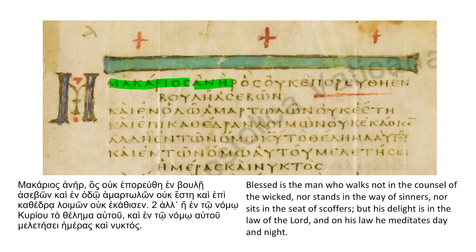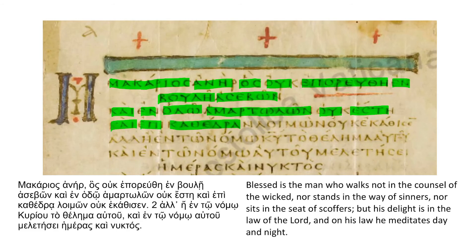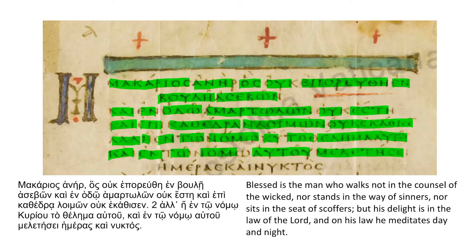Makarios aner, has uc ephoru the, en bule a sebon, kai en hado hamartalon uc este, kai epi kathedra loimon uc ecatisen. Al een to nomo curiu, to thelema otu, kai en to nomo autu, mele te se, hemeras, kai nuctas.